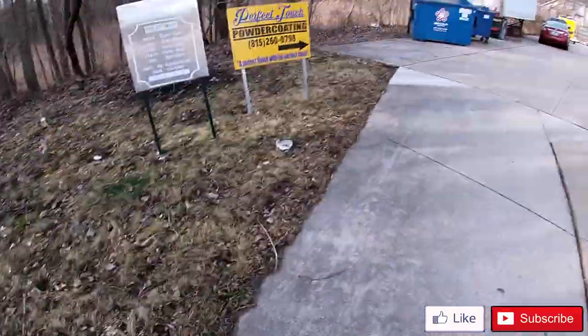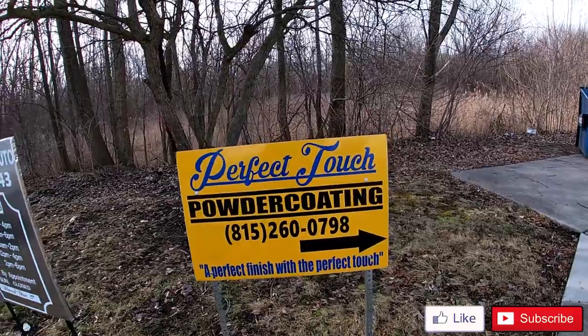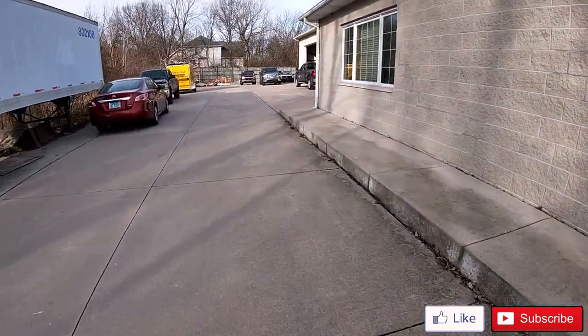I definitely want to come here in the future and get my wheels done for my next project or my next vehicle. We're stepping out of the vehicle now. It's tucked in a little bit but this is really dope. They've got their sign right over here — Perfect Touch Powder Coating — so if you guys want to come out here, there's the information. We're just walking over, checking it out. There goes the truck and stuff.